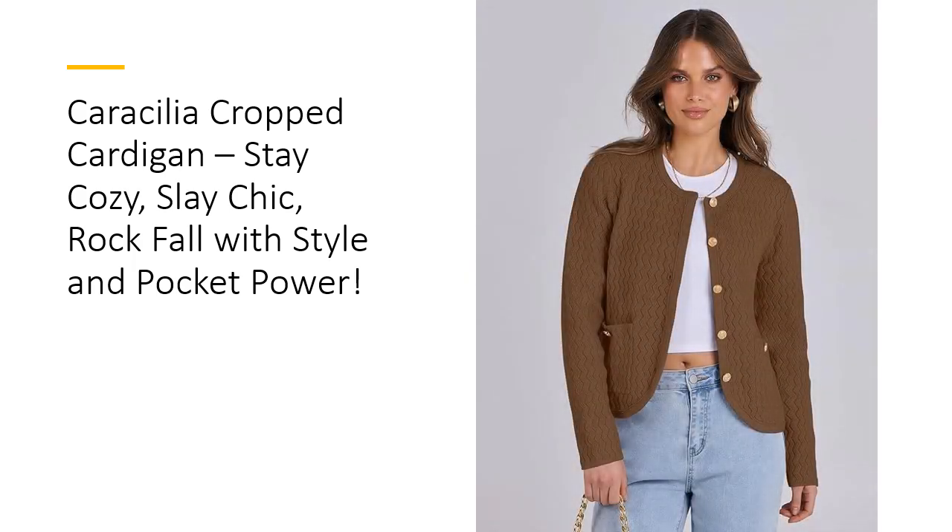What sets Caracillia apart is its unbeatable versatility. The perfect weight fabric strikes the ideal balance, keeping you warm during crisp fall mornings while remaining light enough for layering on colder nights. Unlike bulkier sweaters, this cardigan ensures you'll stay chic without sacrificing comfort.